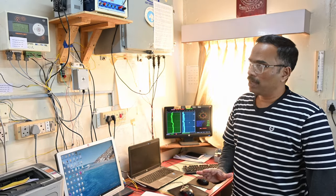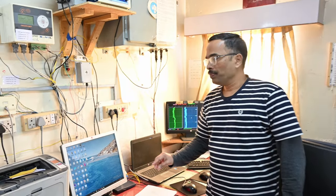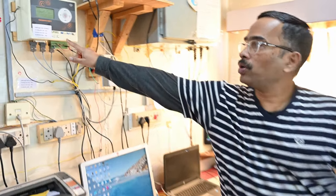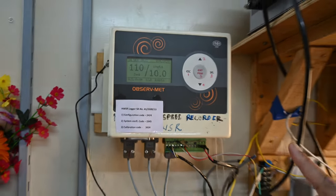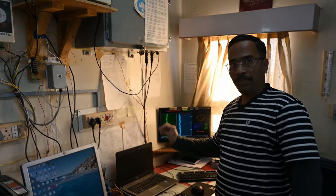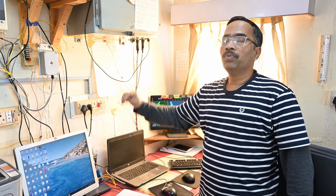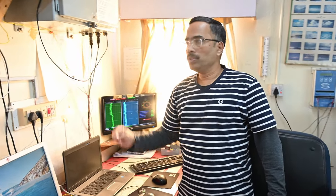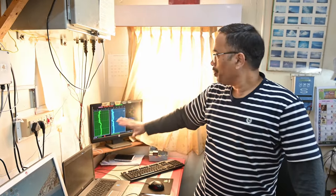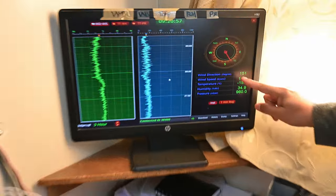Here is our HWSR data logger — a wind speed recorder and data logger. We can see wind speed, pressure, temperature, and humidity from this instrument.